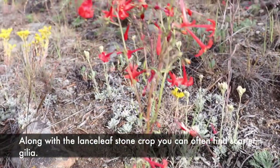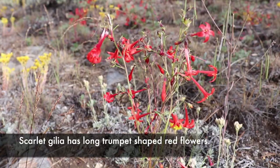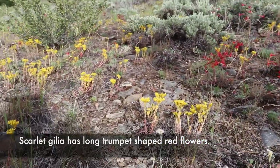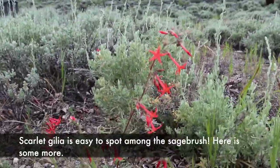Along with Lanceleaf Stonecrop you can often find Scarlet Gilia. Scarlet Gilia has long trumpet-shaped red flowers and is easy to spot among the sagebrush.